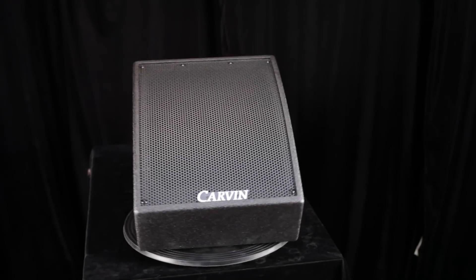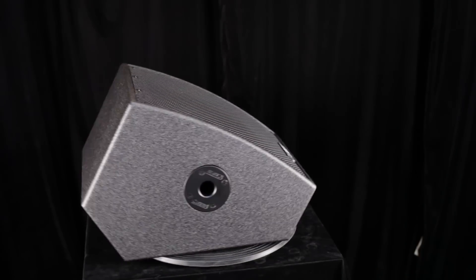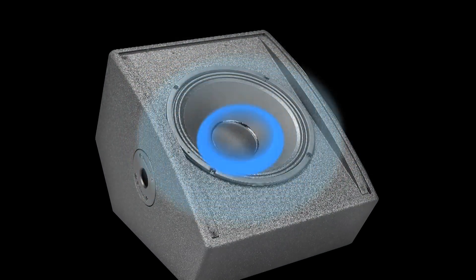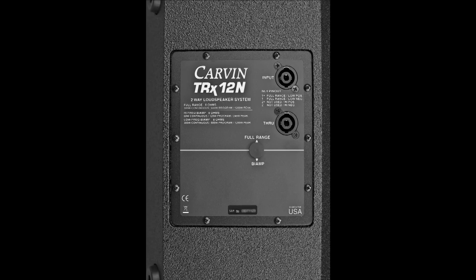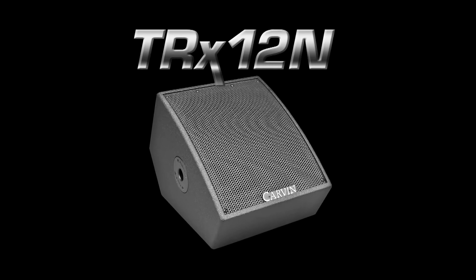Its small footprint is ideal for limited space while its high SPL is designed for large concert venues. Its high intelligibility comes from a single concentric source only a true coaxial driver can offer. The enclosure features a pull mount cup for use as a main. The TRX 12N can be powered full range utilizing the internal passive crossover or bi-amped with an external crossover. The 12-inch woofer is ideal for monitoring vocals, bass, and guitar with great clarity.